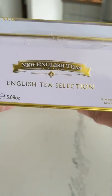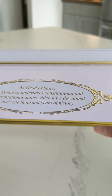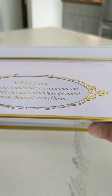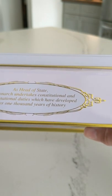It's sad how they have to ascend the throne after the death of a loved one. As head of state, the monarch undertakes constitutional and representational duties which have developed over 1,000 years of history.